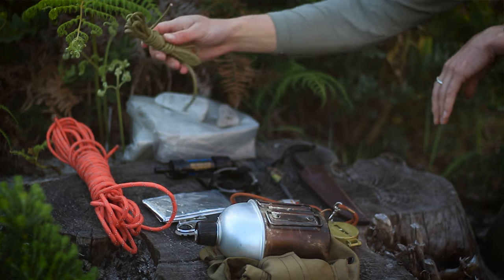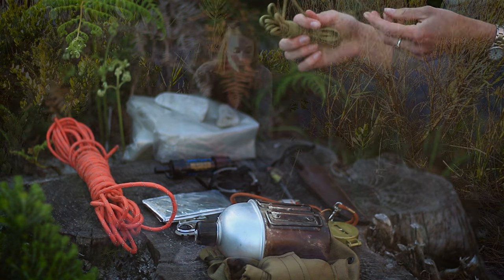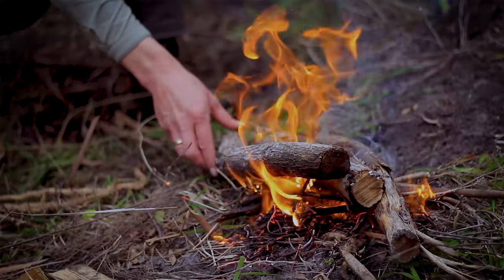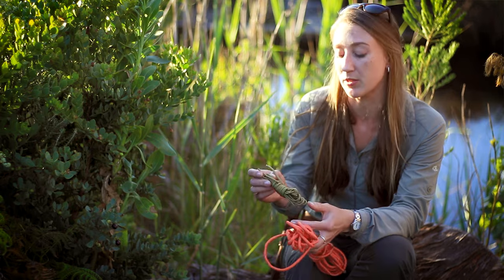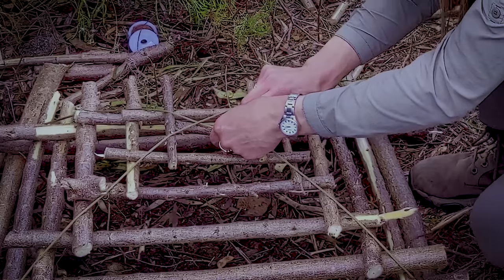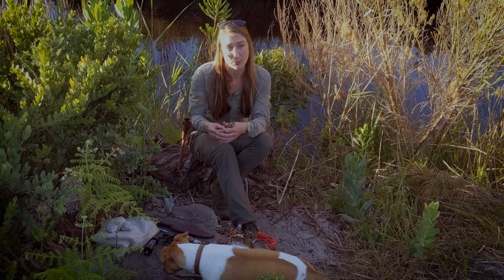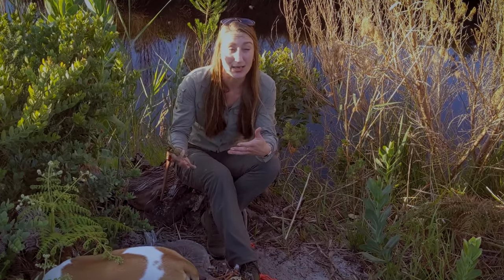I highly recommend keeping some paracord in your bag so you can make a bow drill kit from it. It's really difficult to make cordage strong enough in a hurry in the wilderness, so it really helps to have some. Paracord is great because you can take the inner strands apart — the outer sleeve can still be used as cordage or rope, while the inner parts can be used as tinder, or to build traps and snares. You can also use it to hang your gear off the ground.